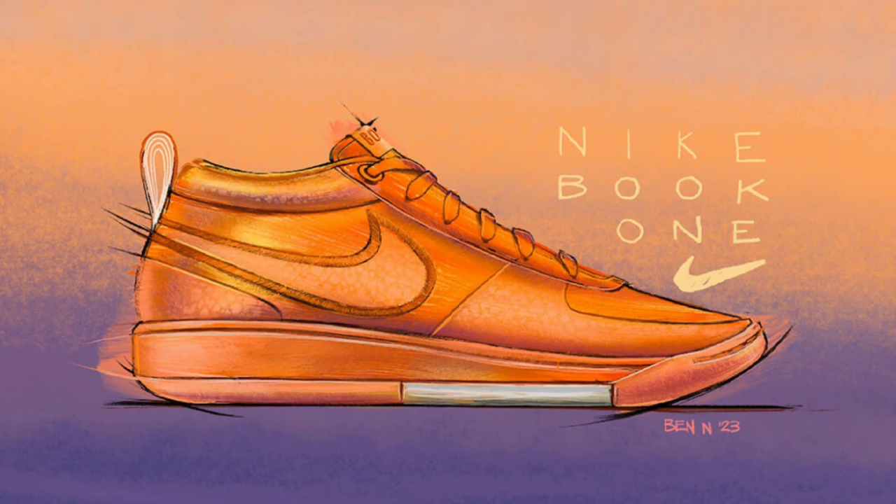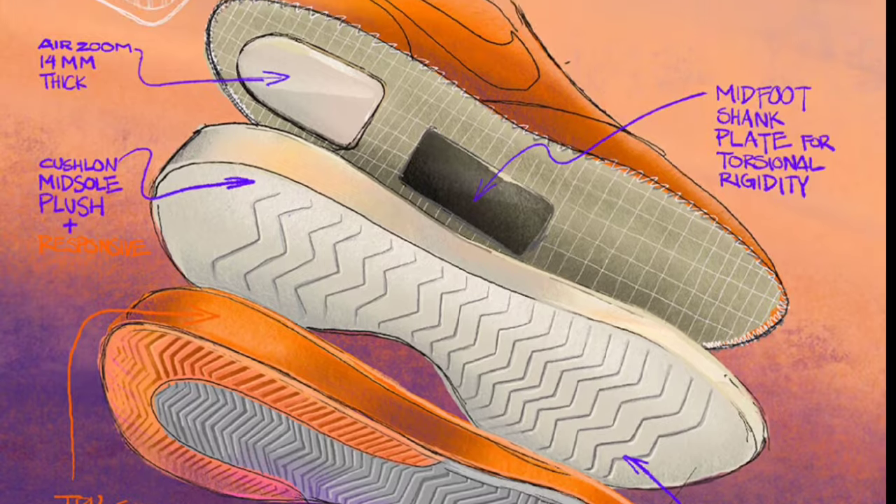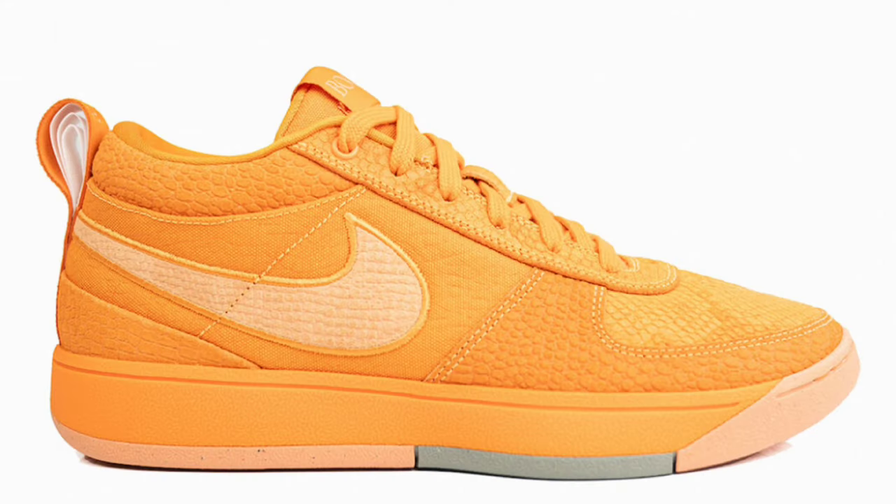There's also a couple other colorways of the Nike Booker 1 — a light orward brown dropping during the spring of 2024, as well as an ashen slate also dropping during the spring of 2024. All of these will retail for $150. Let me know what you guys think about the first impressions of this Booker 1, and if this is a shoe that you think you will be adding to your collection, let us know in the comment section below.